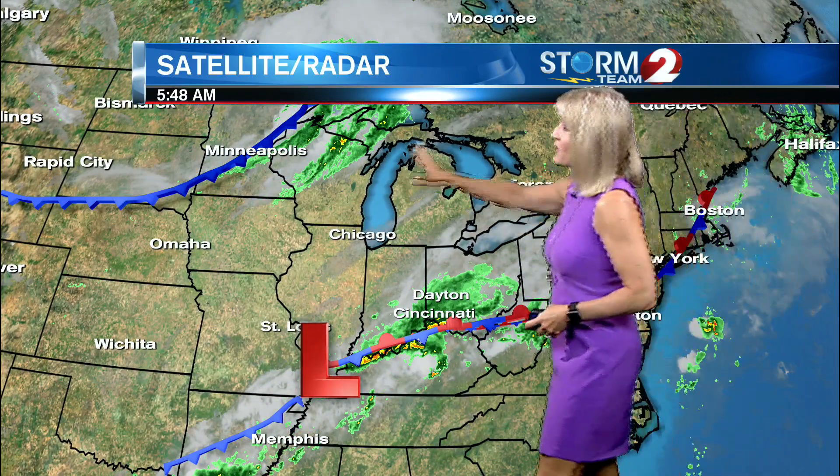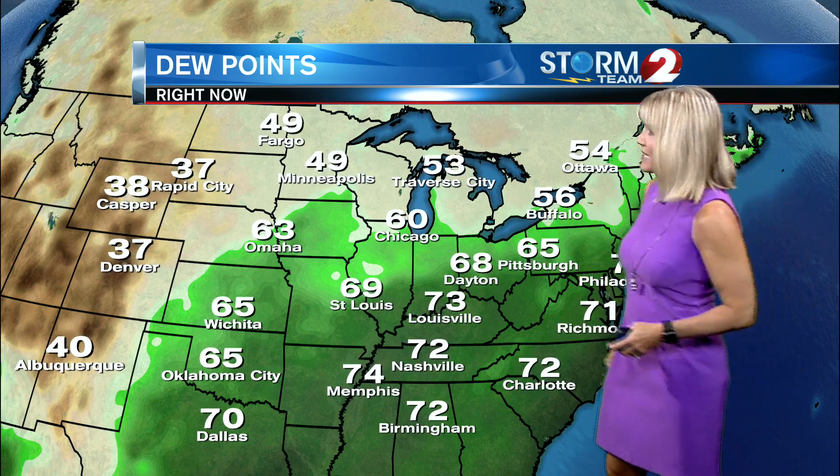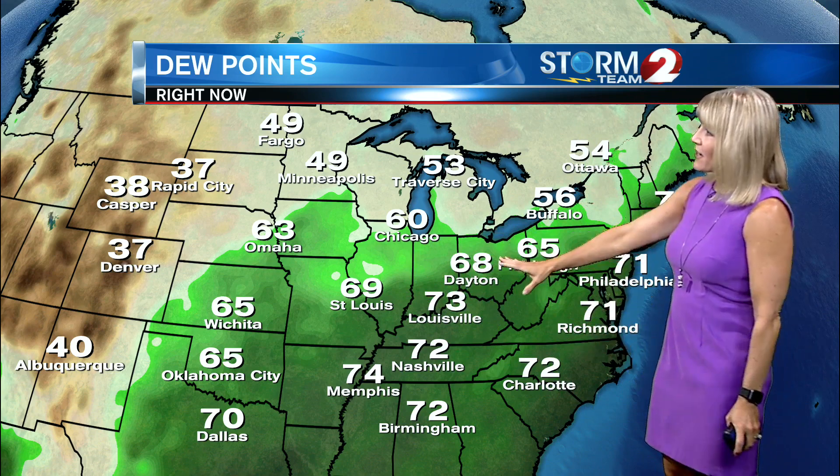Zooming out further, we've got our cold front to the northwest — that's the next feature that will move through our area after the first one today. That second cold front is going to bring in that really comfortable air we've been waiting for. You take a look at those dew points behind that front; we're seeing them in the 30s and 40s, while we're still stuck in that really sticky air out ahead of it.